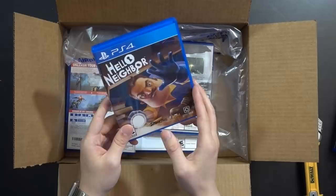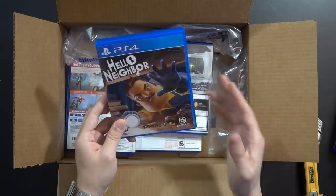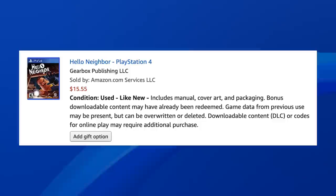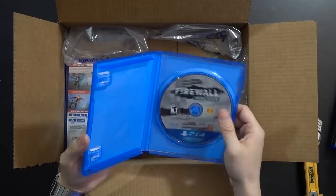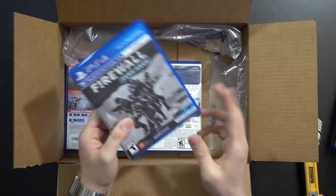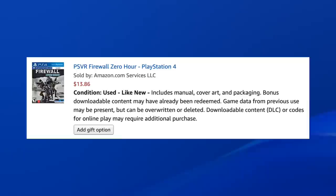Hello Neighbor — I kept seeing this game in stores so many times. I know it's a smaller-scale title with kind of a cult following. It was about time to add it to the collection. It's an okay copy — listed as includes manual, cover art and packaging, content may have been used, like new. It's definitely good, just need to take the sticker off the back. Firewall Zero Hour is looking very good — another giant sticker, but the game itself is in great shape. This was recently on PlayStation Plus. The listing says like new with manual, art, and packaging, DLC may have been used — and this is an accurate like new. This is what it should look like.